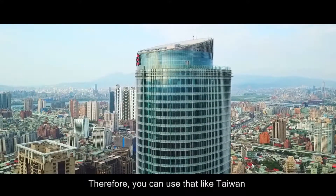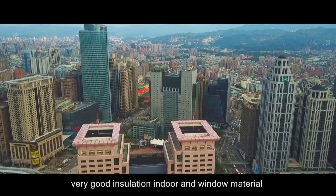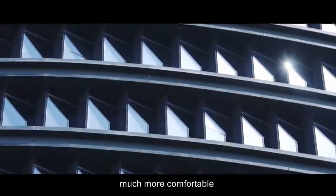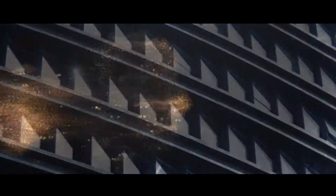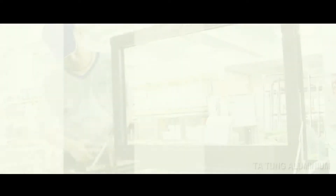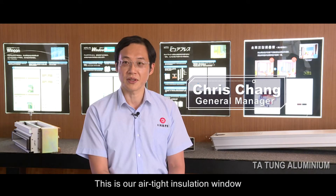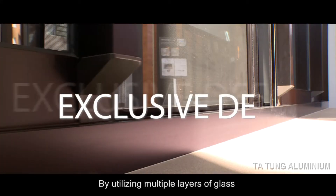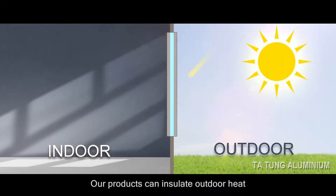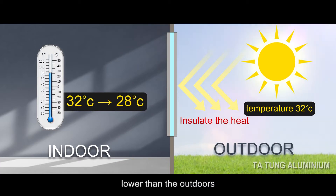Therefore, we can use good insulation indoor window materials, like those from Taiwan, to make our indoor environment much more comfortable. This is our airtight insulation window. By utilizing multiple layers of glass and a special design on the aluminum frame, our products can insulate outdoor heat. As a result, the indoor temperature can be 3 to 5 degrees Celsius lower than outdoors.